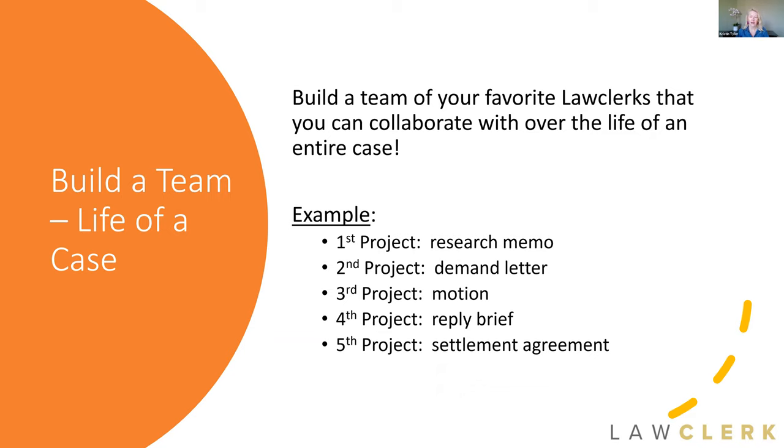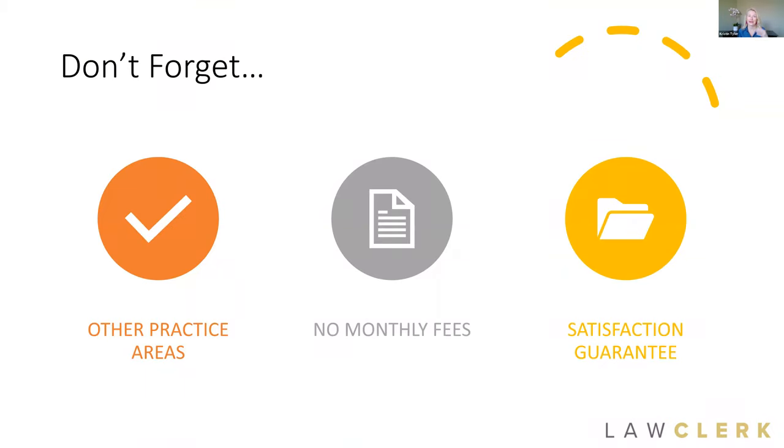A few more reminders: we offer freelancers in other areas besides just family law, so if you have other practice areas we can help you there. There's no monthly fee to sign up, so if you don't already have a law firm account, there's no time like the present. Last but not least, we offer a satisfaction guarantee on every single project. If you get work product back and you're not satisfied, we want to know about it — whether that means getting your money back or having someone redo the work. We stand behind our satisfaction guarantee because we believe in the top-rated quality of our freelancers' work.